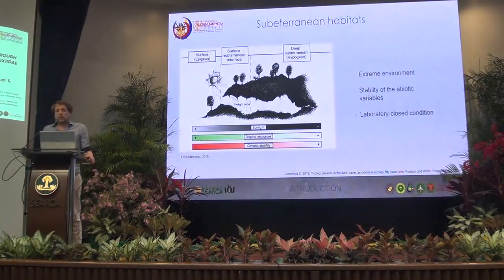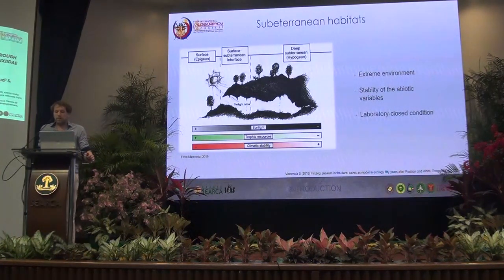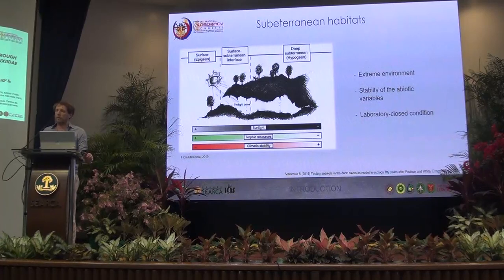But why is it really interesting? It's that it's a really extreme environment to live in, but we observe a really high stability of the habitat, which makes them really good conditions to study a lot of questions, going from speciation and evolution to more applied questions.